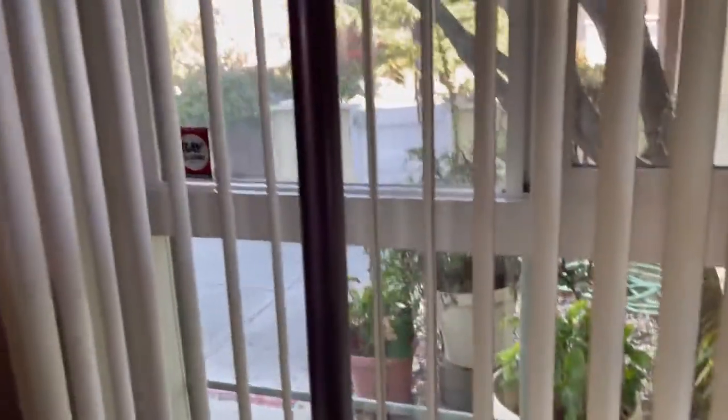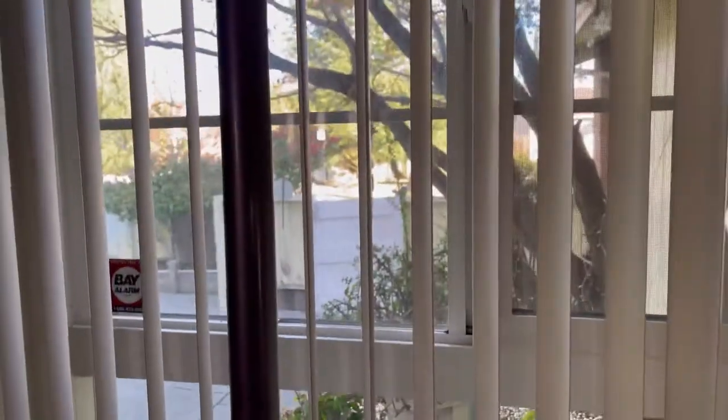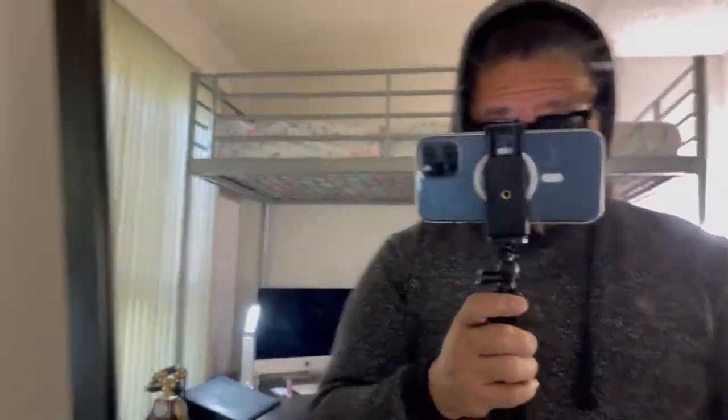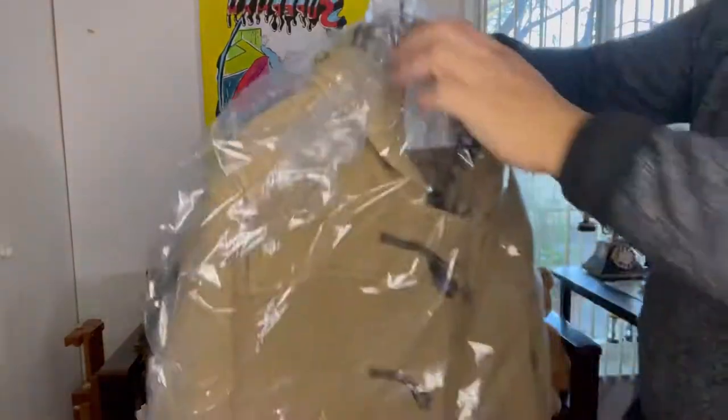Good morning — or good afternoon! It's a nice day today, it's the weekend, hope you guys are doing alright. Today I'm going to show you two of my coats that I purchased on eBay.